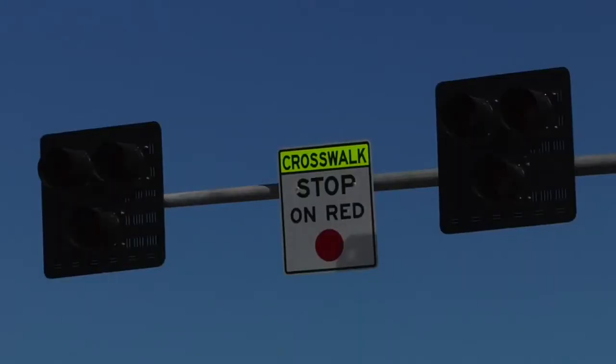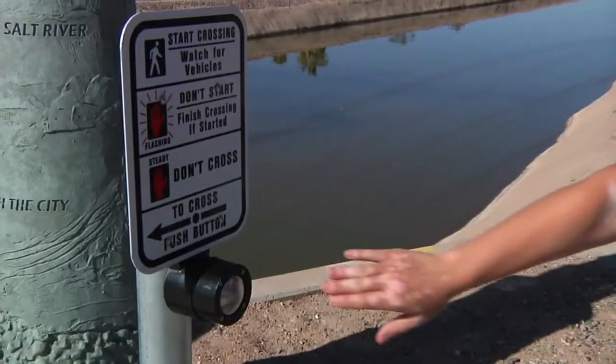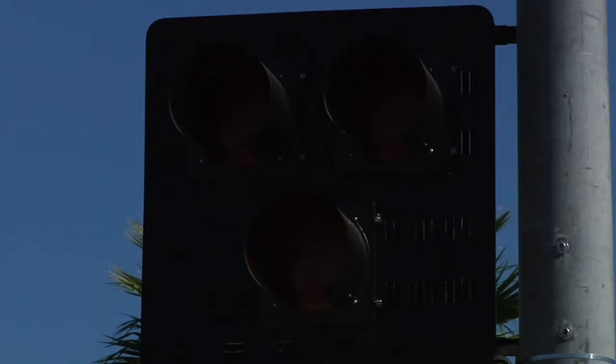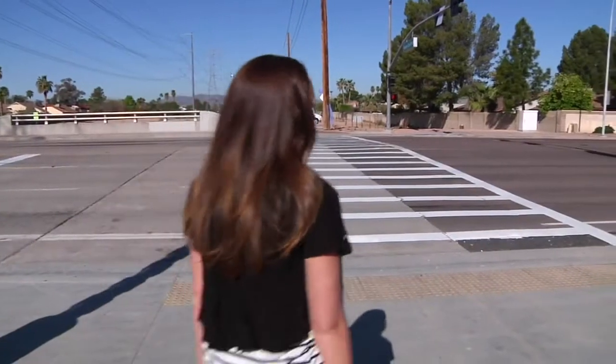The pedestrian hybrid beacon remains dark for traffic unless a pedestrian or cyclist activates the push button. Once the button is pressed, approaching motorists will see a flashing yellow for a few seconds, indicating that they should reduce speed and prepare to stop for a pedestrian or cyclist.